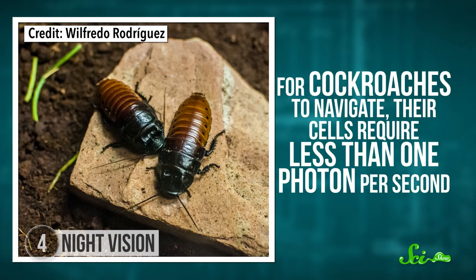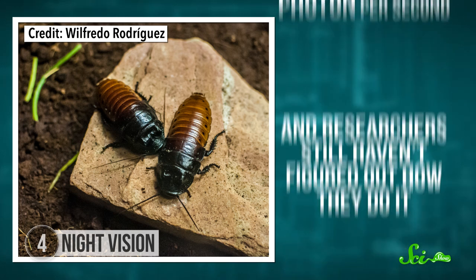Actually, most mammals have this layer. Only a few day-dwelling primates don't, including us. But the night vision of some insects is even better. For cockroaches to navigate, their cells require less than one photon per second. And researchers still haven't figured out how they do it. Right, because cockroaches really needed another superpower.